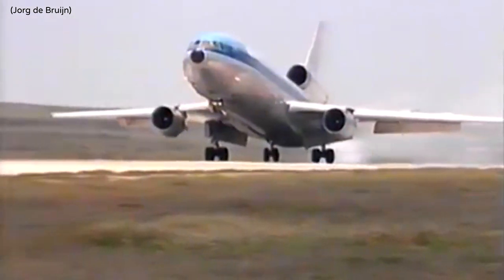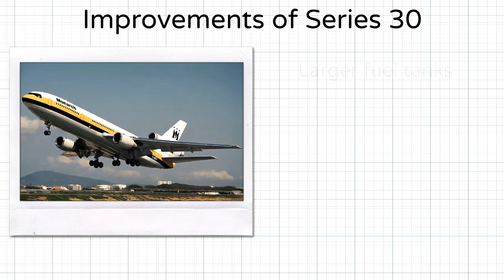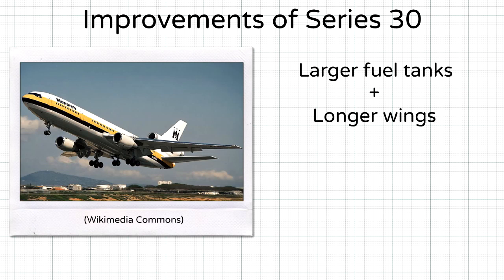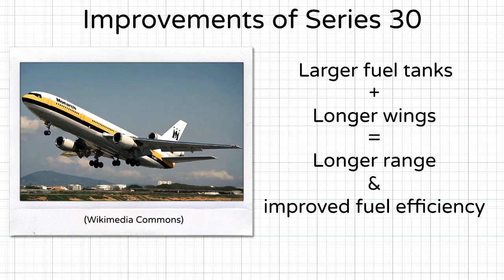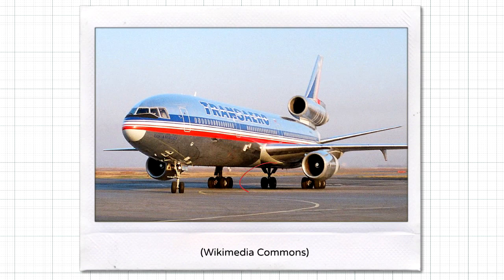The first long-range variant and the most popular model of the DC-10, the Series 30 was designed with larger fuel tanks and a longer wingspan for transoceanic range and improved fuel efficiency, bringing the DC-10's range up to 9,600 kilometers. This increased weight led to the addition of a rear center landing gear for better weight support.